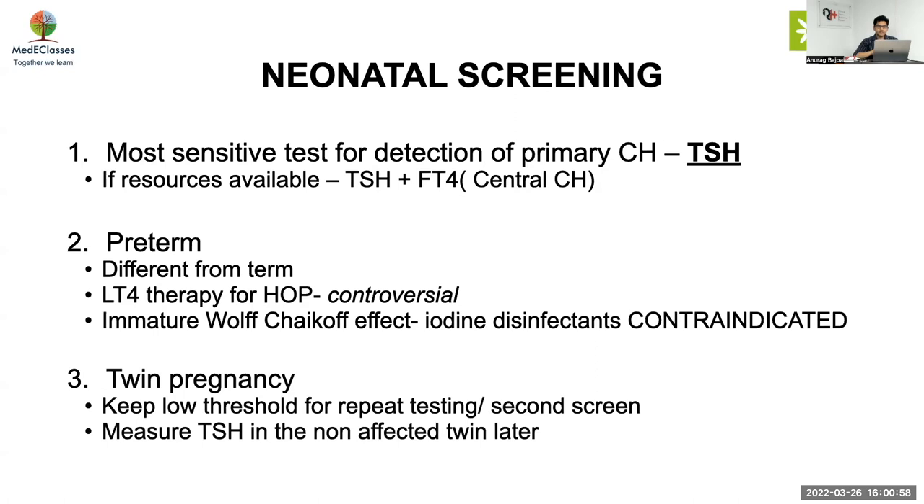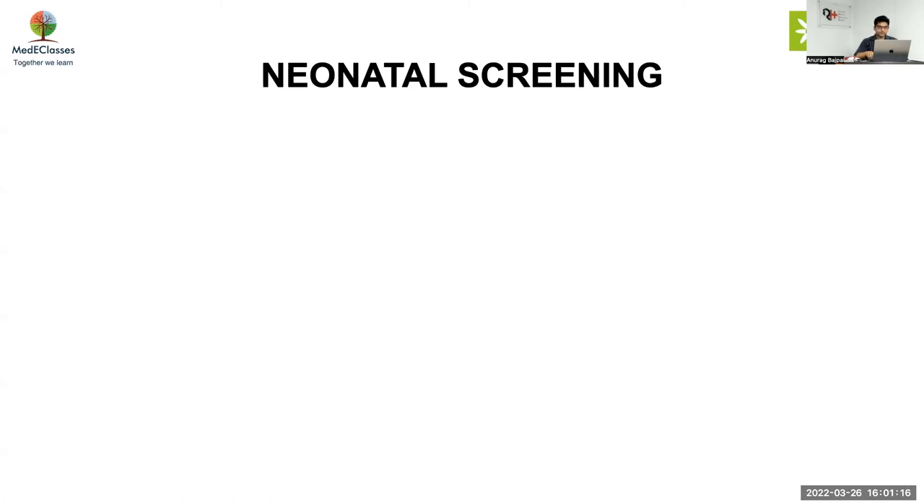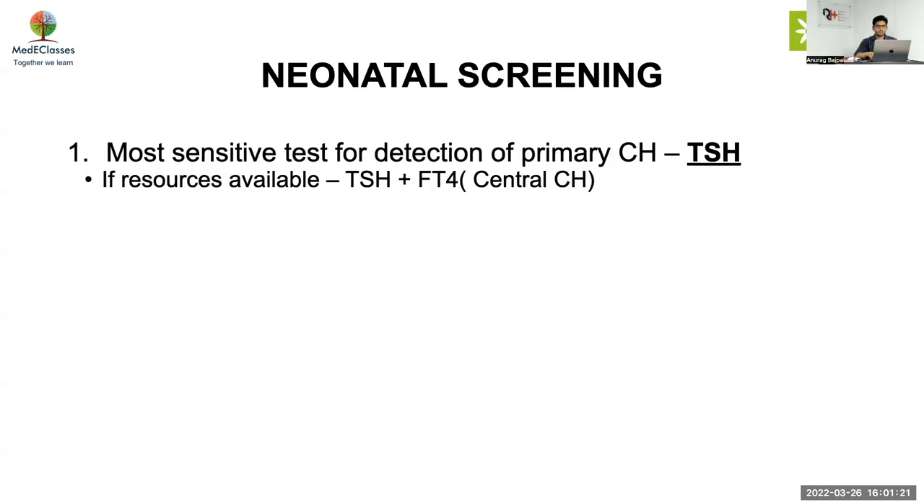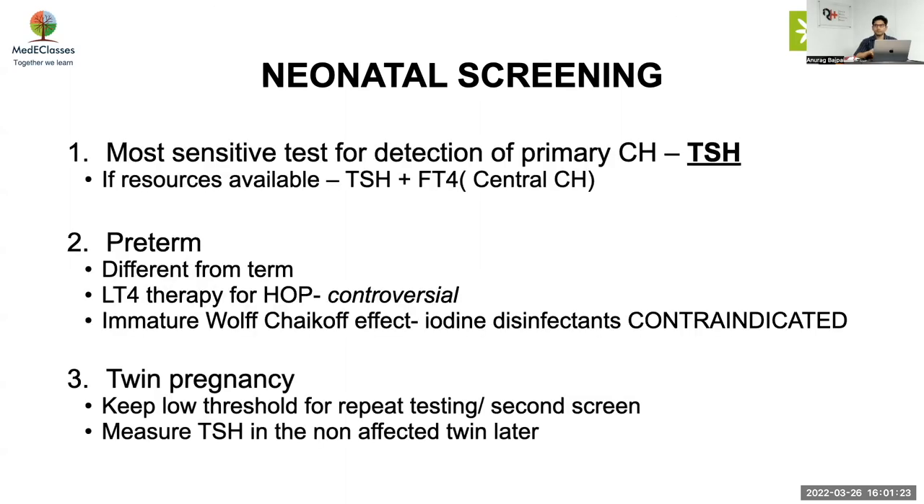In twin pregnancy, due to transfusion between the twins, TSH may be falsely low. So keep a low threshold for repeat testing, or just do a second screen in twins, and importantly measure TSH in the non-affected twin also later. The twin transfusion masks hypothyroidism because the normal baby is providing thyroid hormone to the other.